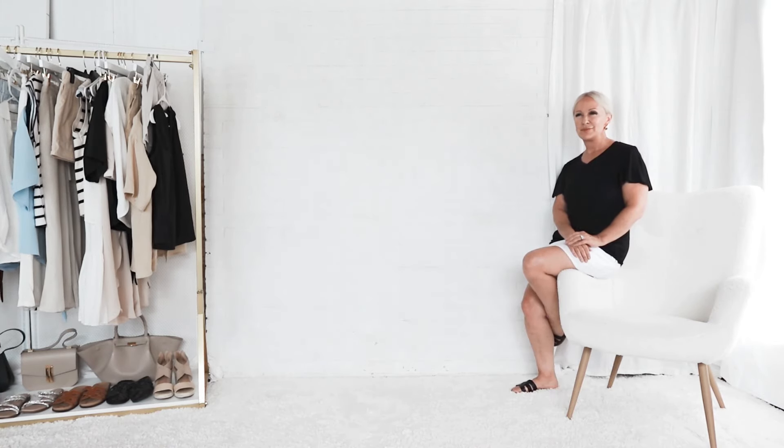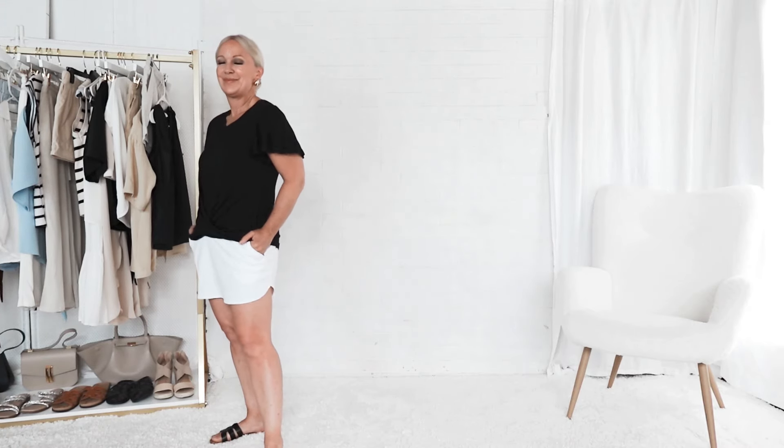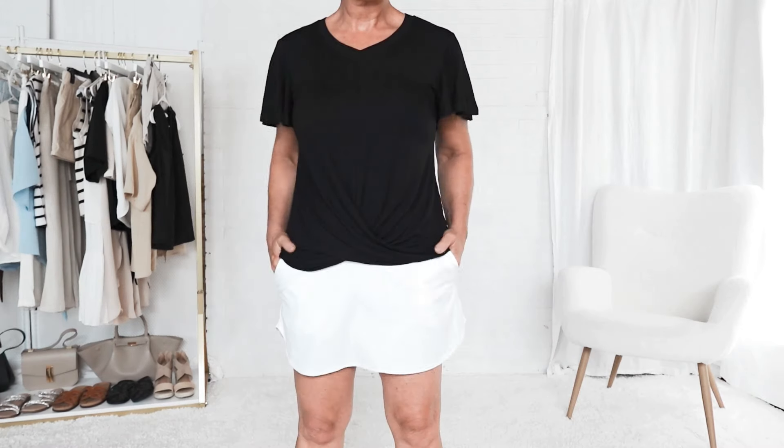Our first outfit — we are starting with a skort, which if you don't know what a skort is, it's a cross between a skirt and shorts. In the midlife years, the skin on our legs starts to change for many of us, and we're not as comfortable wearing shorts and showing our legs as we used to be. But a skort is a great alternative because it gives you the comfort of shorts with a little more coverage.